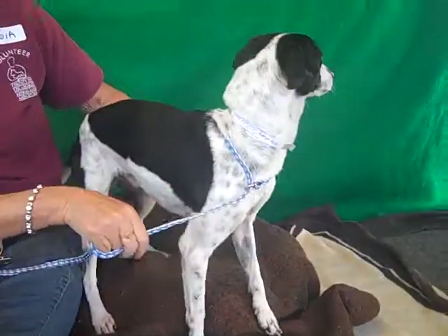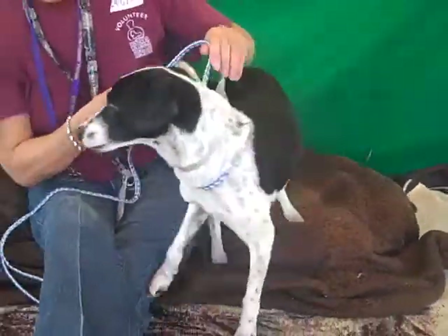We think he's about two years old. There he is — there's his full, wonderful look there.